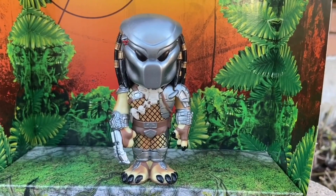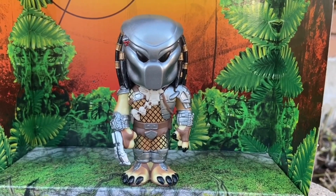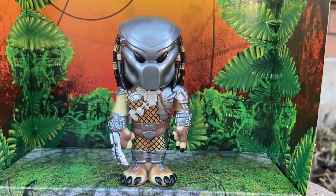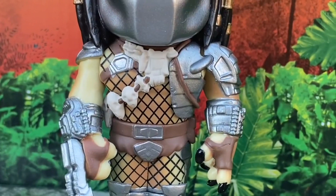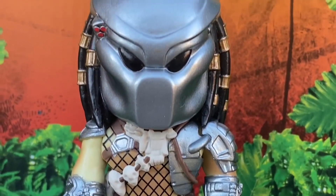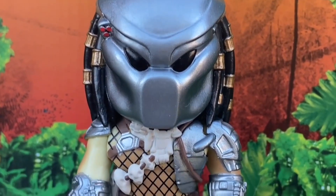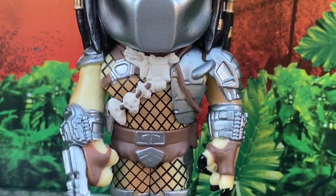Sci-fi movie buff fans, two Funko Sodas we recommend you grab — even if you don't collect Funkos or Sodas, you should grab these and put them in your collection. Starting with Wolf Predator. What an awesome looking Funko Soda. I'm a huge Wolf Predator fan — he's my favorite Predator.